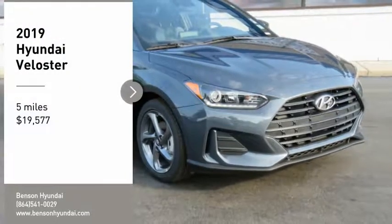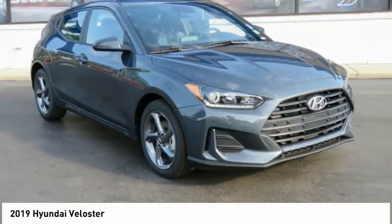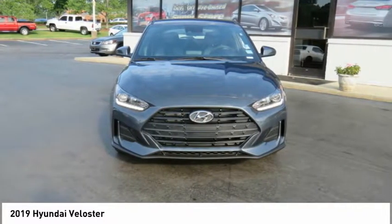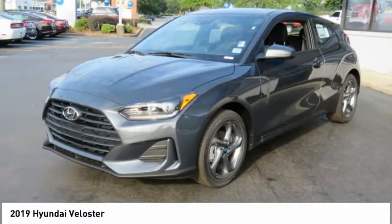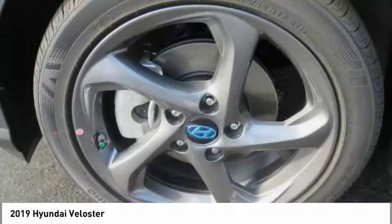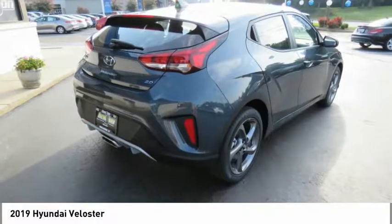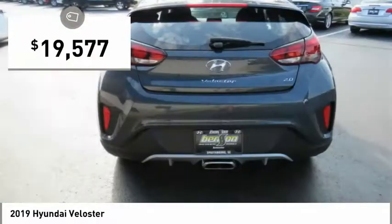We are pleased to show you the 2019 Veloster. The Veloster's innovative body style and unique design make it unlike any other small car out there. Pair that with fuel efficiency that pushes the 40 miles per gallon barrier, and it is priced below $20,000.